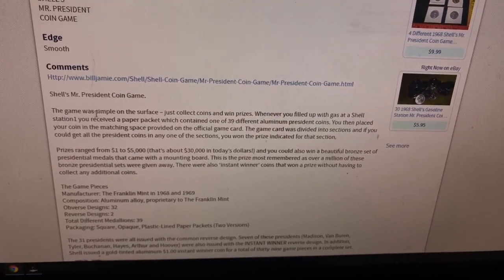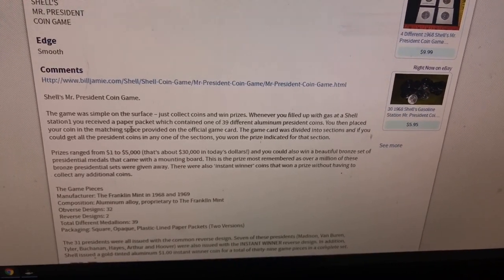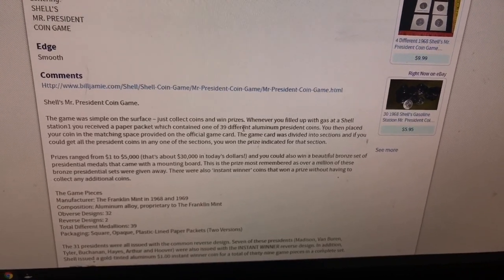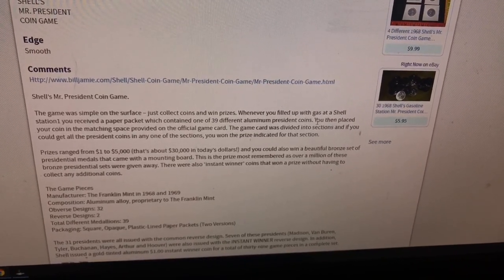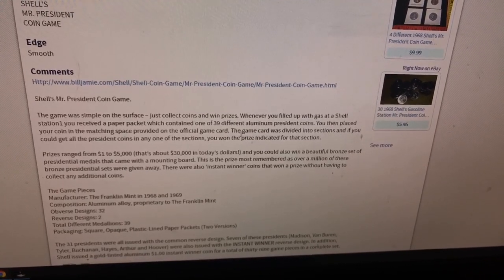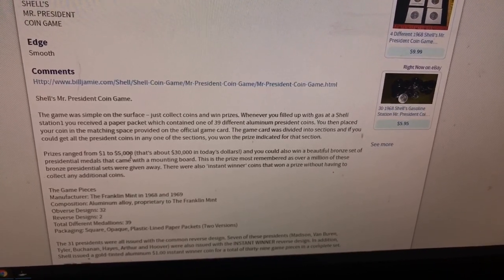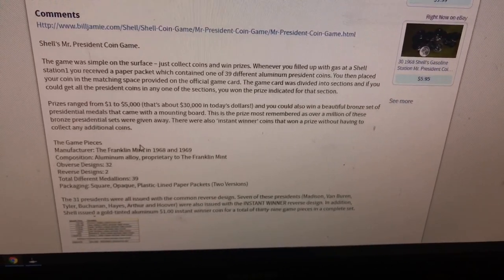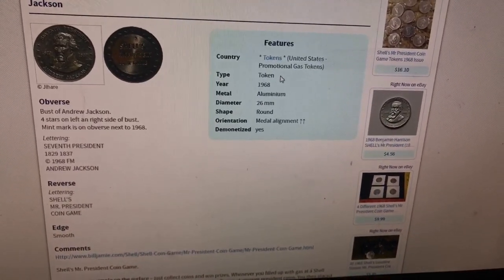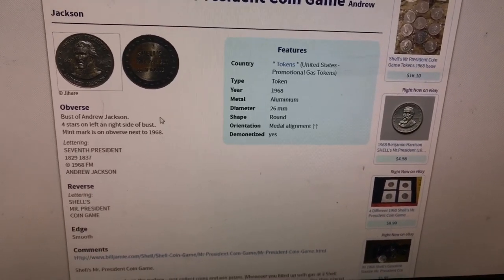You then placed your coin in the matching space provided on the official game card, and prizes ranged from $1 to $5,000. Pretty cool though — it definitely has some age to it, 1968. So that's what it is — a promotional gas token — but really cool.